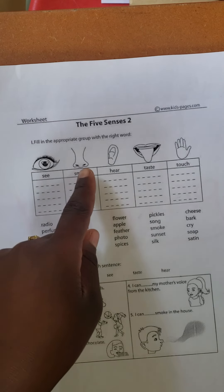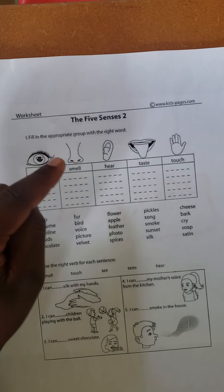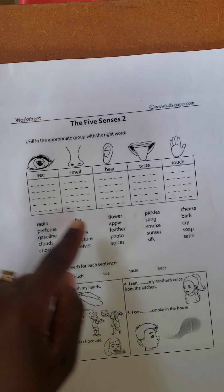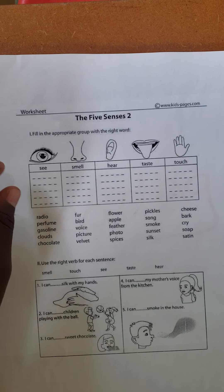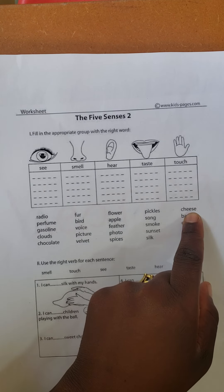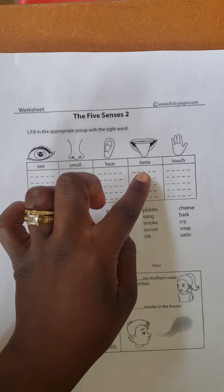I've got five different pictures up here. I've got the eye, the nose, the ear, the tongue, and the hand. So you know that this is the sense of touch, taste, hearing, smell, and sight. And then I've got words in the word bank. Your job is to choose words in the word bank and fit them in these boxes according to the picture that the word is matching with. For example, the word cheese would match with this picture of the tongue because cheese has to do with the mouth or eating, and that has to do with the sense of taste. So cheese would go inside this box. You do that with the rest of the words.